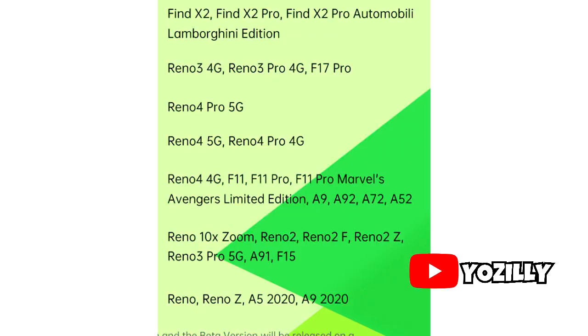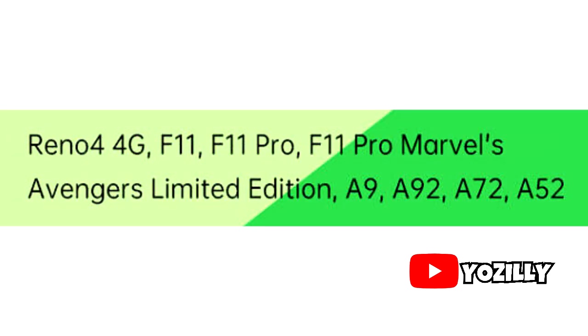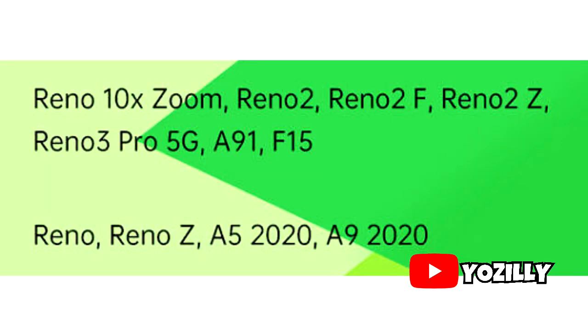As you can see in this roadmap, it has a lot of Reno smartphones like the complete Reno 3 series and the 4 series. The Find X2 series are also here. Moving on, we have A series smartphones, some more Reno smartphones and A series smartphones.